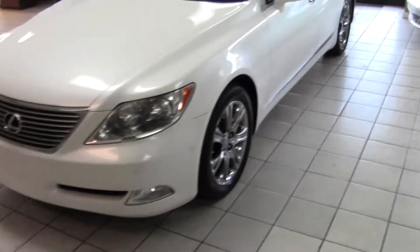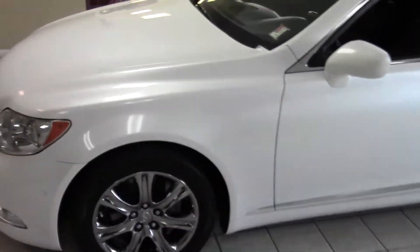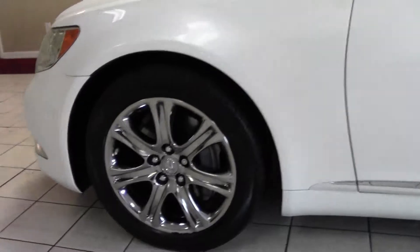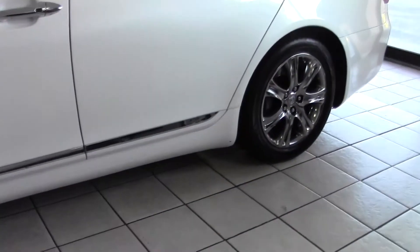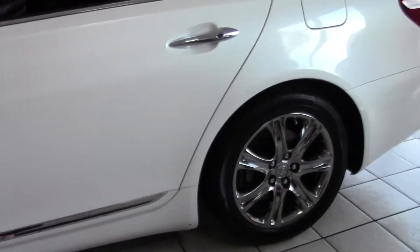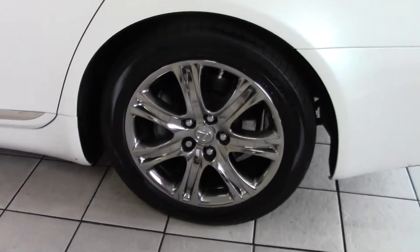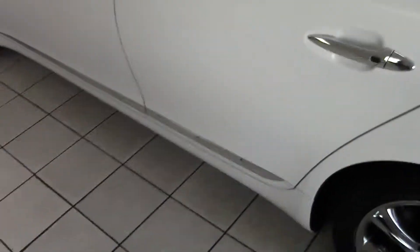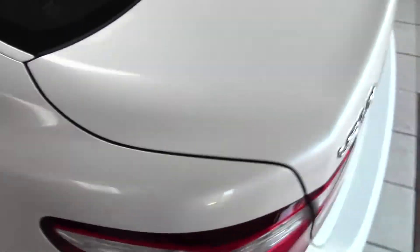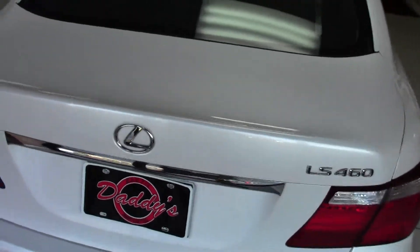74,000 miles. Gorgeous pearl white paint job, upgraded chrome wheels, wrapped in light new Michelins — these aren't your standard base wheels. Gorgeous chrome accents all over the car that really make this pearl white paint pop.